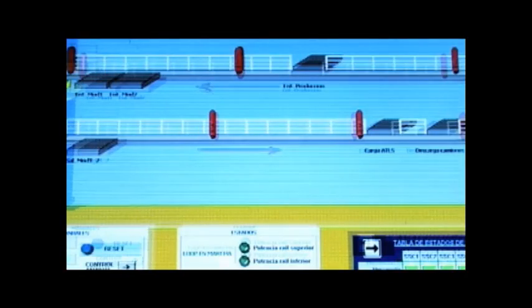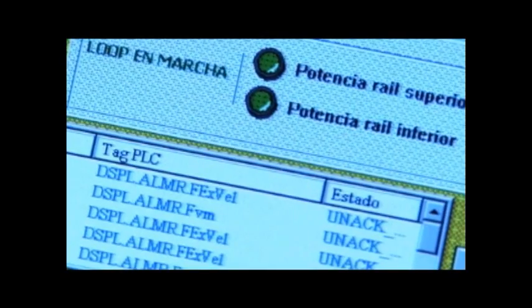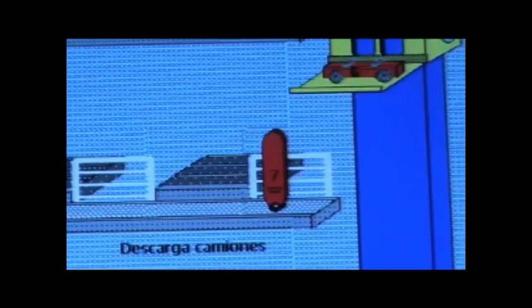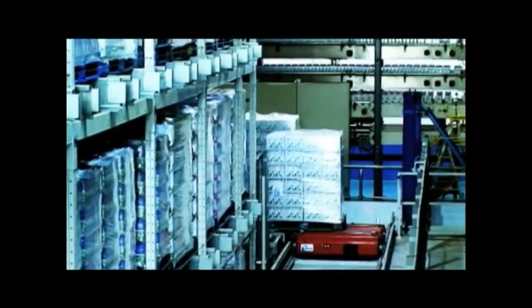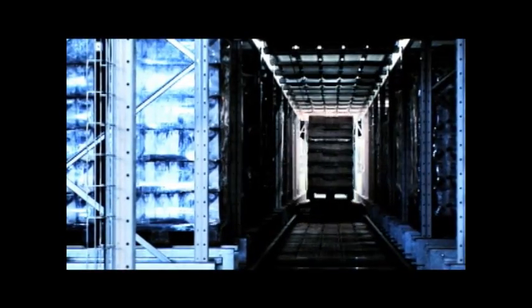PaaSware allows for total control of the PowerStore system at all times. The Advanced Control Software offers a quick and intuitive user interface that allows for real-time inventory control, as well as detailed information about individual component status. PaaSware also seamlessly integrates with any warehouse management software available today.